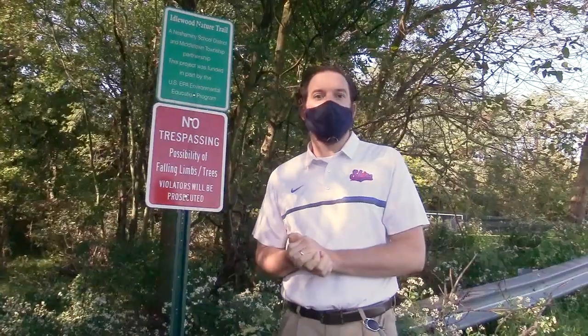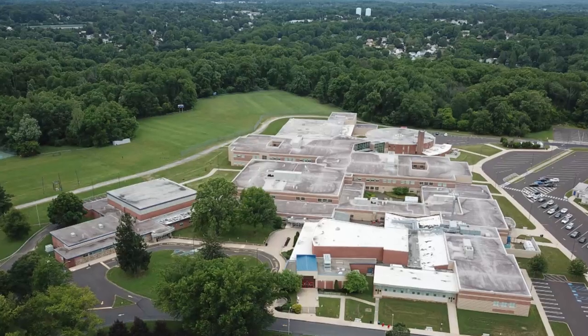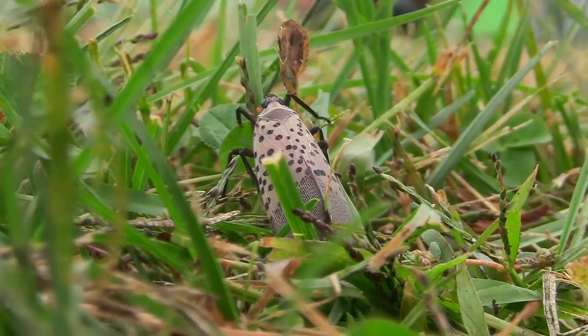Hi, I'm James Lone here at the high school. I'm an environmental science teacher and today we were able to join up with the United States Department of Agriculture as they walk us through a study they're doing on our campus to address the spotted lanternfly.